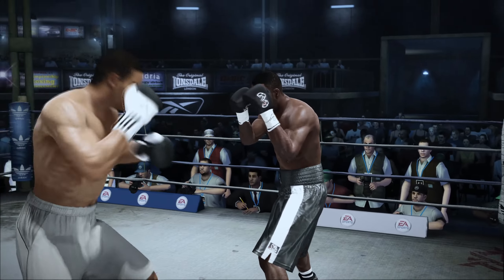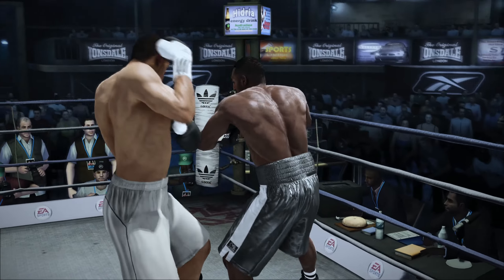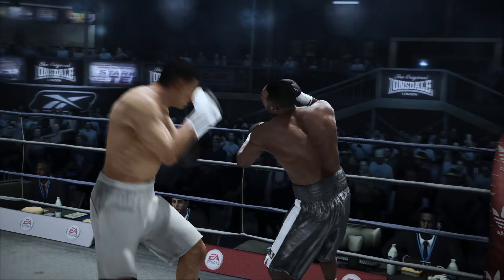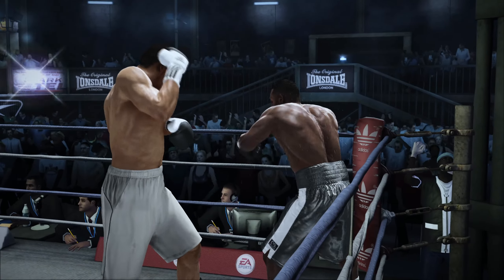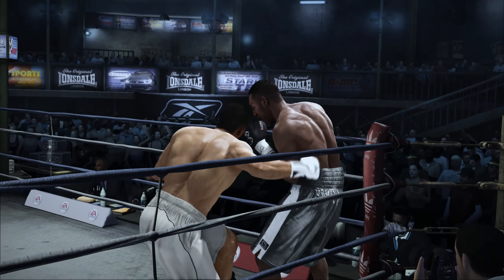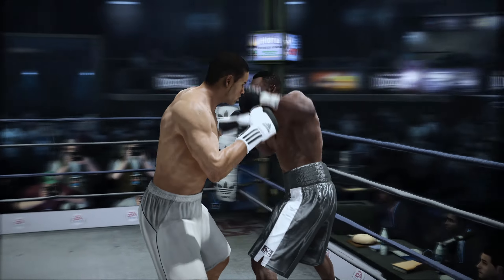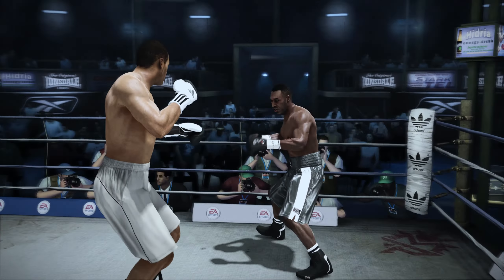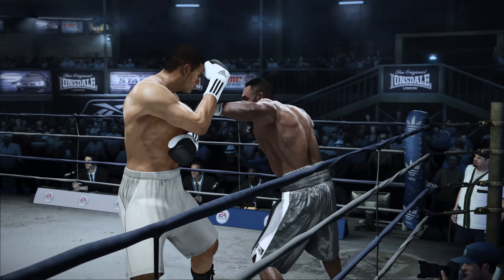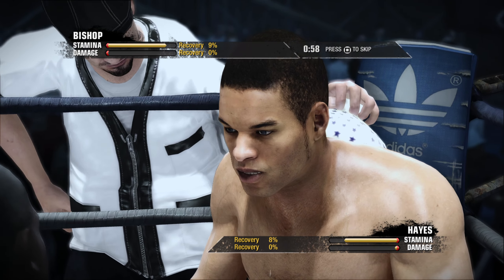The last thing either guy wants to be is one-dimensional. The last thing you want in anything to be successful is to be one-dimensional. I mean, if you're a comedian, you don't want to be saying the same jokes all the time — your crowd's not going to be there. Well, your opponent is going to be there all night long if you do the same thing. There's another right hand. Nothing there on the punch by Hayes. Hayes takes one to give one — he comes back with a right hand. And the bell rings, signifying the end of the round.